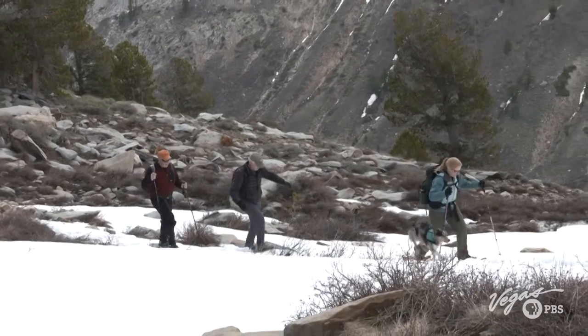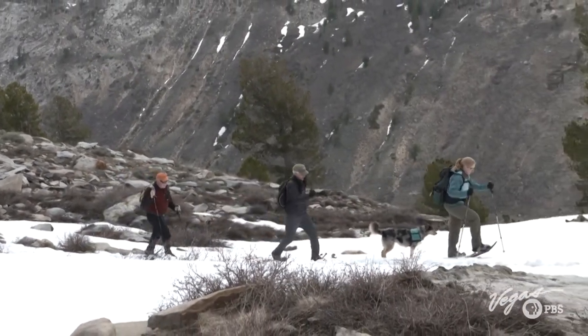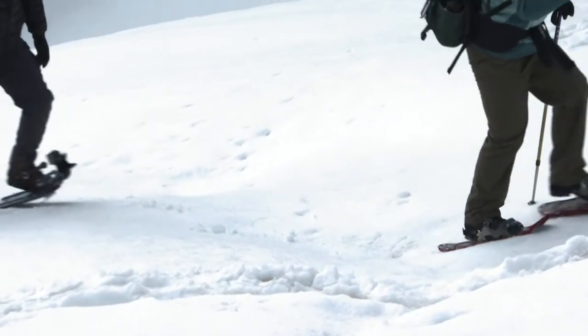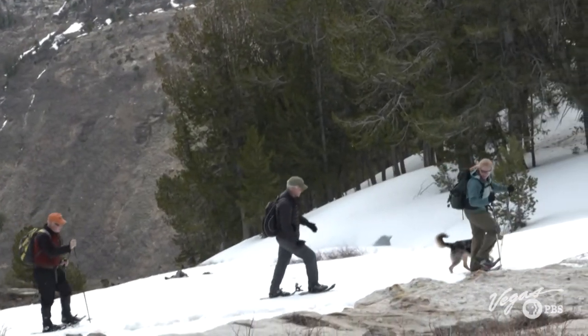Wow, look at this. Let me try this. Oh yeah. Is this an Olympic sport? It should be. They grab right on on the side hill — they're wonderful, aren't they? Snowshoe Thompson — he's got nothing on me.